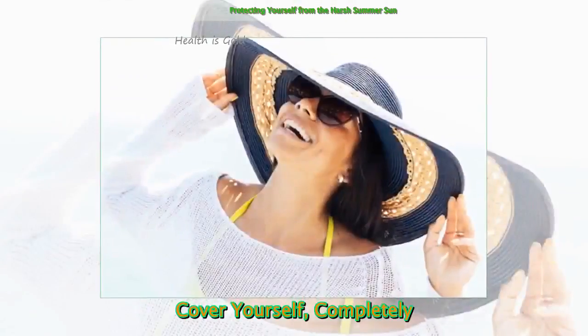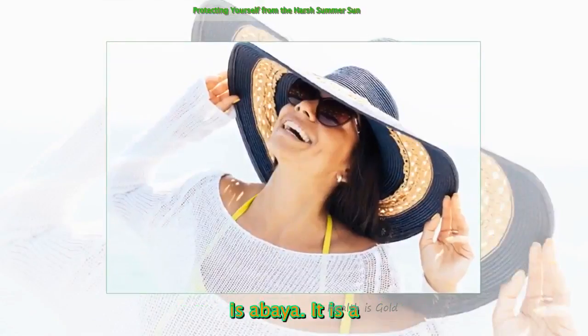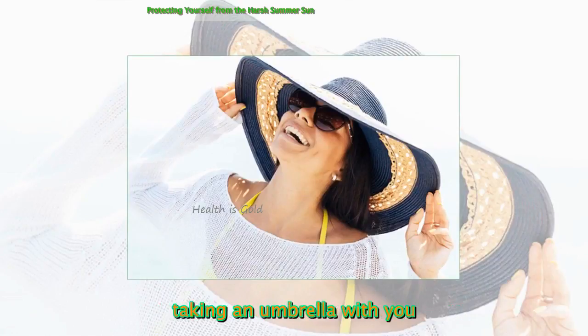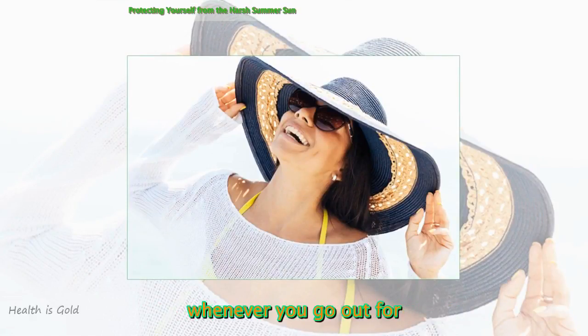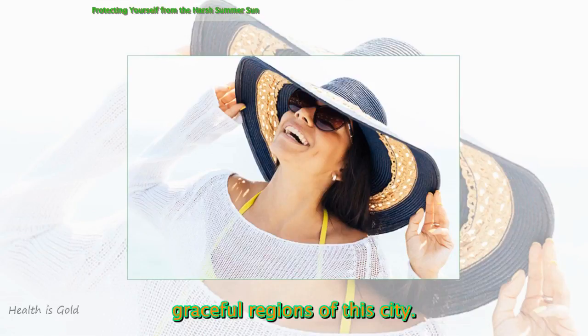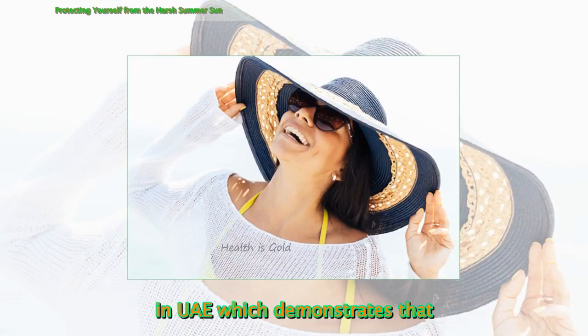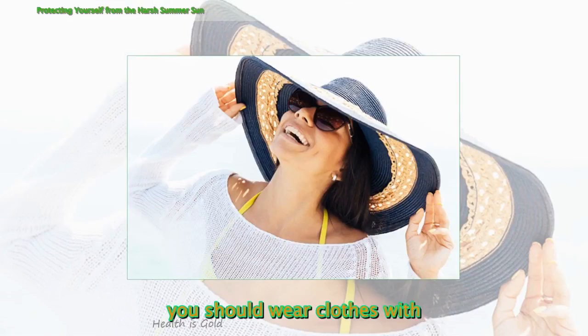Cover Yourself Completely. The most classic attire in Dubai is an Abaya. It is a symbol of Islamic culture and depicts some fascinating benefits. Try taking an umbrella with you whenever you go out for shopping or for visiting the graceful regions of this city. Another tip for skincare in Dubai is that you should wear clothes with full sleeves.